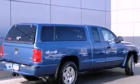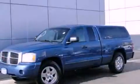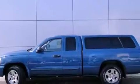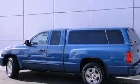Features include a power driver's seat, air conditioning, cruise control, a CD player, wood trim interior accents, a bed liner, tinted glass, a folding rear seat, heated side view mirrors, and fog lamps.